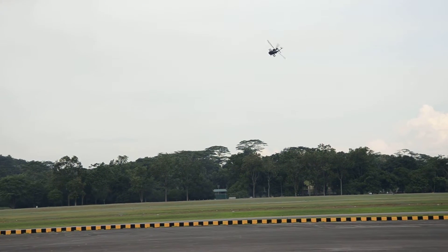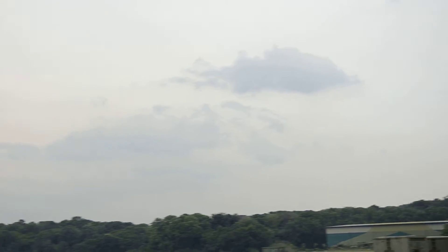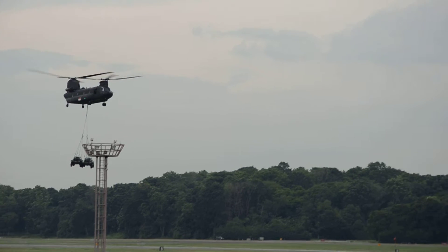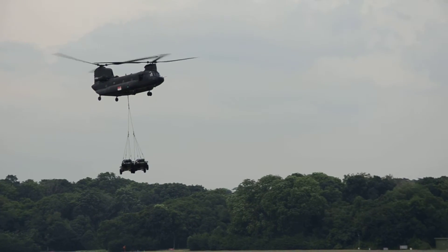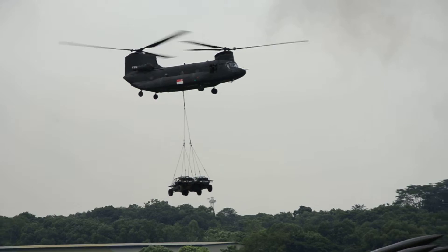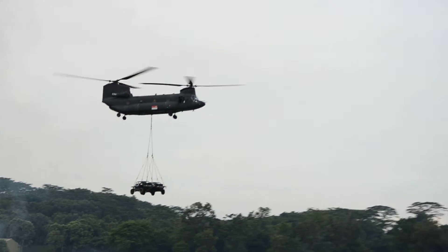Ladies and gentlemen, from your left, the CH-47SD Chinook Heavy-Lift Helicopter from 127 Squadron. Since entering the RSAF service in 1996, the Chinook has been the workhorse and employed in many roles such as search and rescue, firefighting, parachute, cargo, or personnel transport, and casualty evacuation.